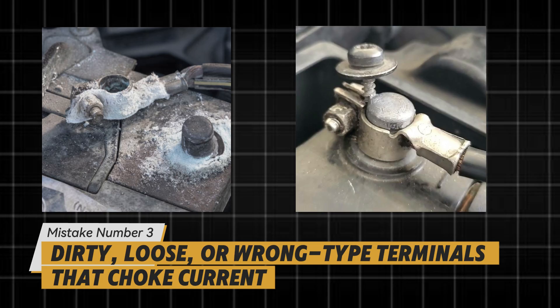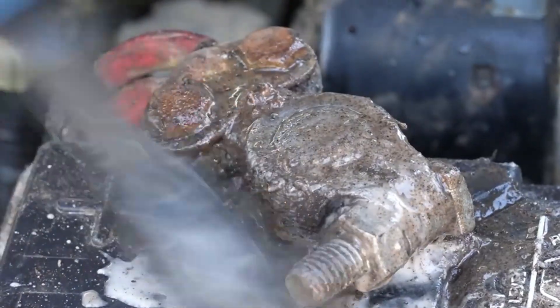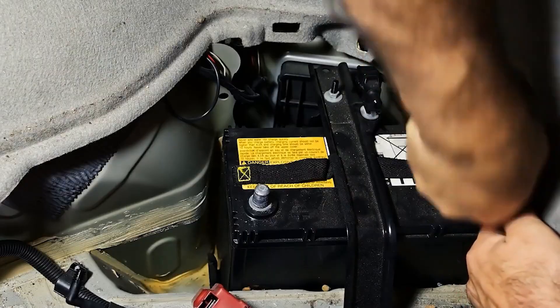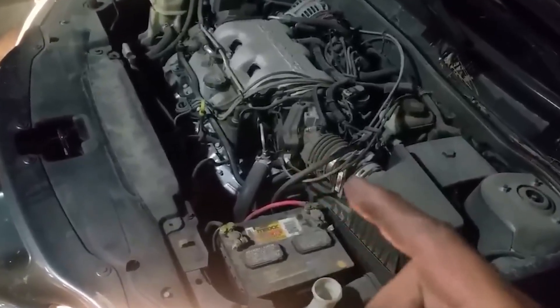Mistake number three: dirty, loose, or wrong-type terminals that choke current. Corrosion is a resistor. Blue fuzz, white crust, or a loose clamp means heat under load and weak charging on the return trip. Mixing side-post shims, stacked ring terminals, or cheap top-post adapters invites intermittent no-starts and melted plastic.